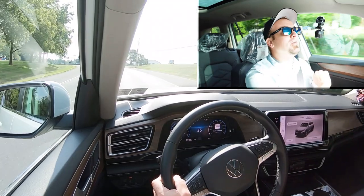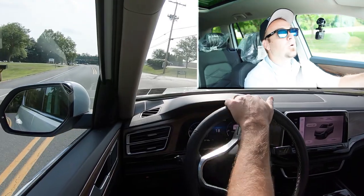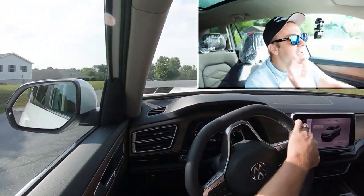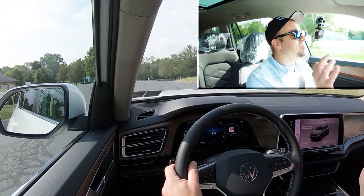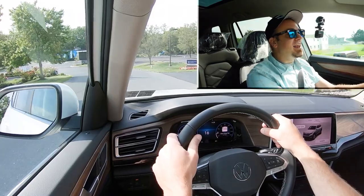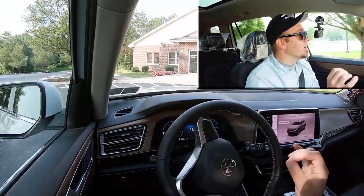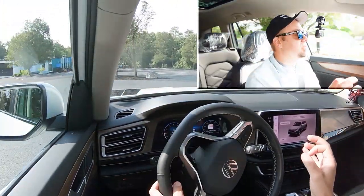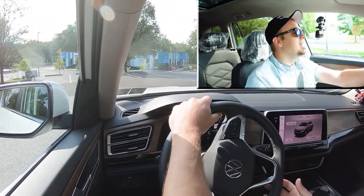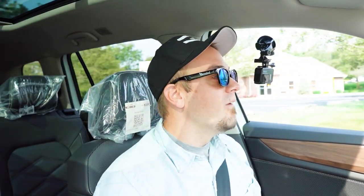Along with acceleration, braking is equally important. As expected, you will find four-wheel disc brakes coming standard. In the past I remember the braking being really bad in the Atlas, but now it feels a heck of a lot better. It's not the firmest braking feel — you wouldn't expect that in a large three-row SUV — but it's not the super soft, spongy brake it used to be either. It's acceptable; I certainly don't mind it.